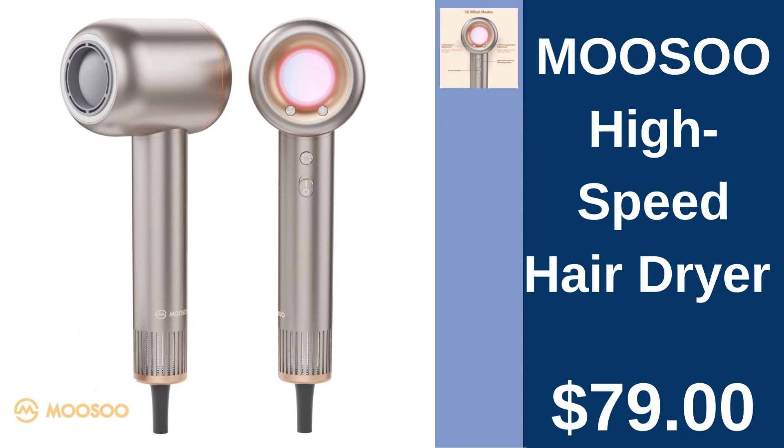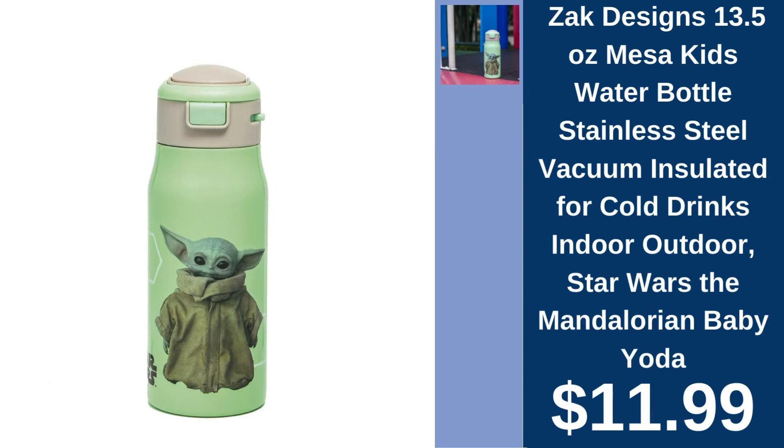MOUSU High Speed Hair Dryer, $79.00. Transform your hair styling routine with the MOUSU High Speed Hair Dryer, blending speed and efficiency for perfect results. Zach Designs Baby Yoda Water Bottle, $11.99. Stay hydrated in style with this vacuum-insulated Zach Designs Water Bottle, featuring the beloved Baby Yoda.